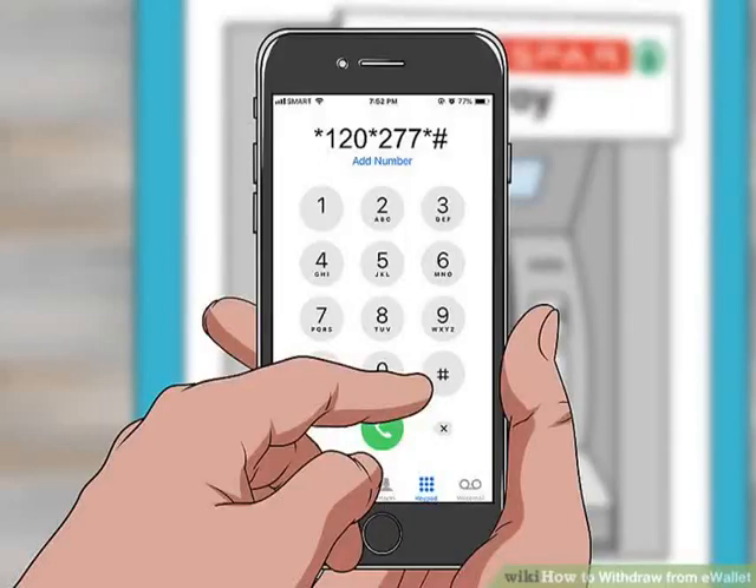Step 2: Dial *120*277# to access e-Wallet. If you don't have airtime, you can dial *130*277# to buy airtime. Follow the directions on your screen to do so.